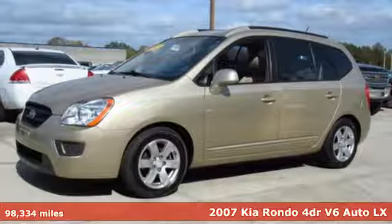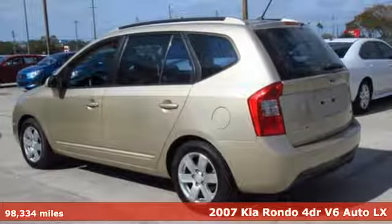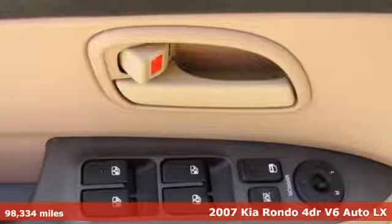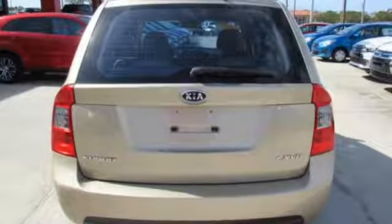Here's a 2007 Kia Rondo. The 07 Rondo is packed with standard amenities including power exterior mirrors, tow hooks, a tire pressure monitor, and height adjustable driver seat and rear adjustable headrests.